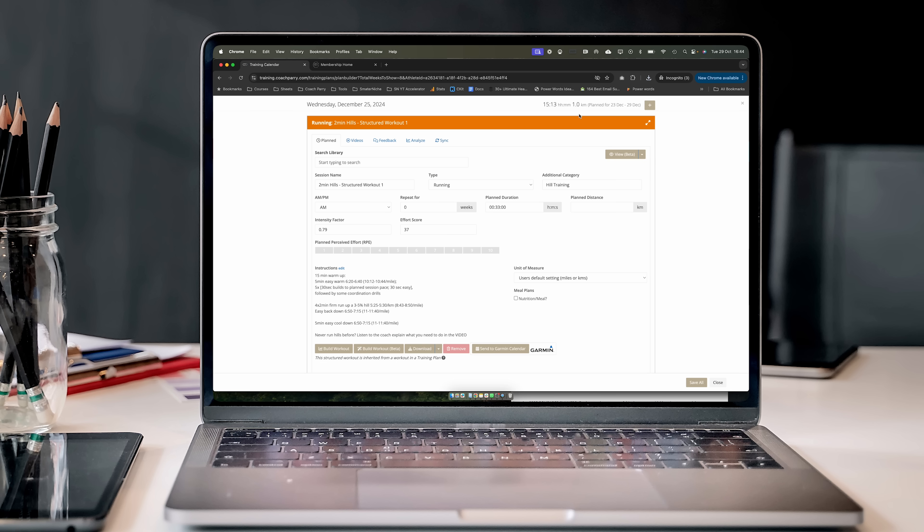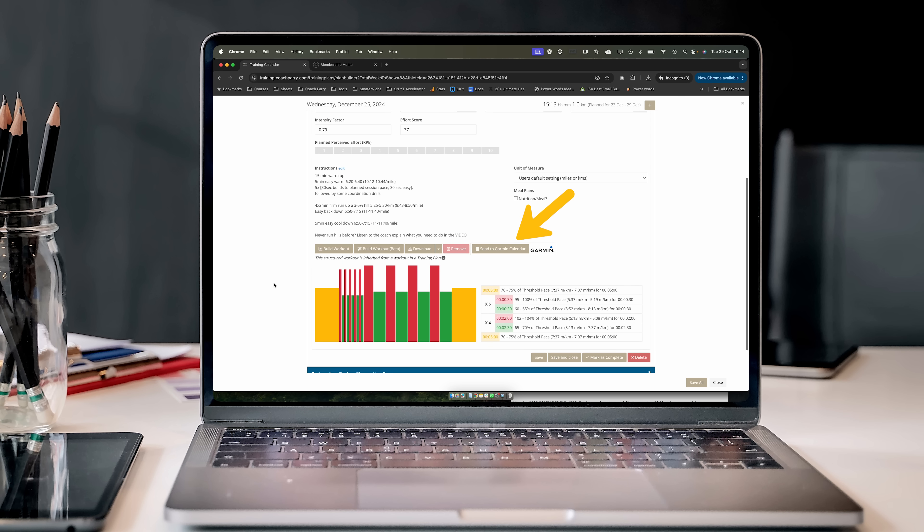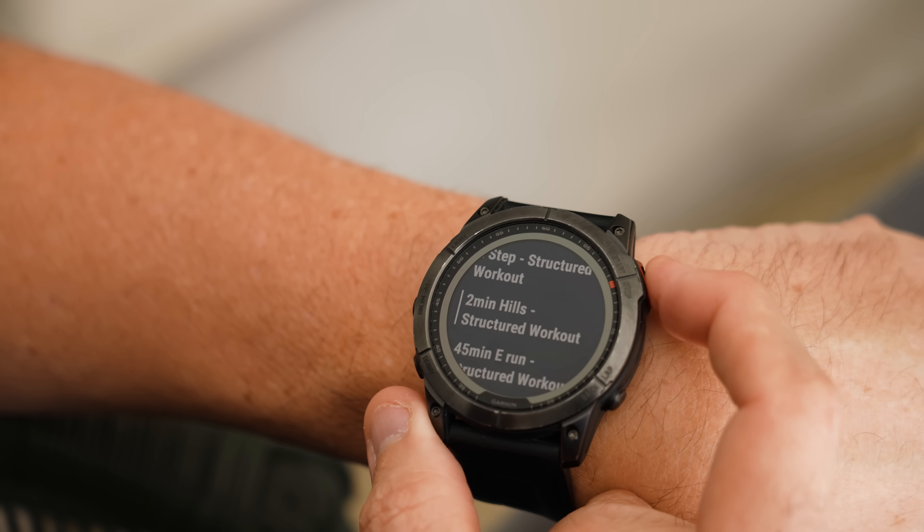As a bonus, on the Coach Parry app you can actually take the workouts that have been built by our coaches and send those directly to your Garmin.